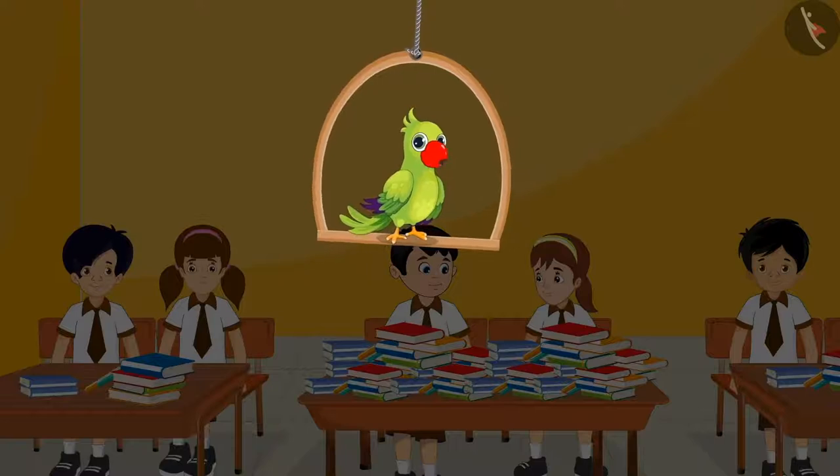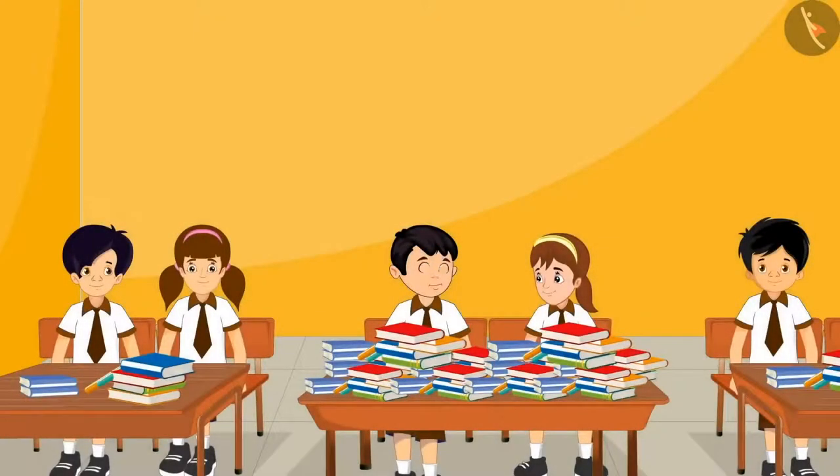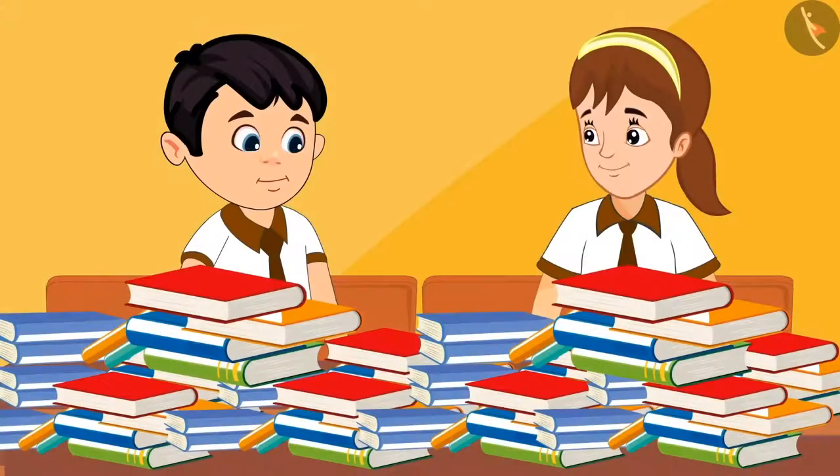Today, all the children in the school have brought their old books. These books will be given to those children who cannot afford to buy them. Chotu and Aarti have got the work of counting all the books in their class.